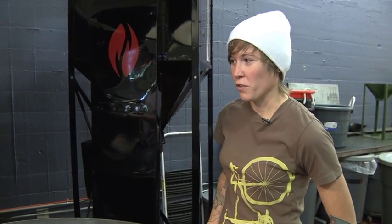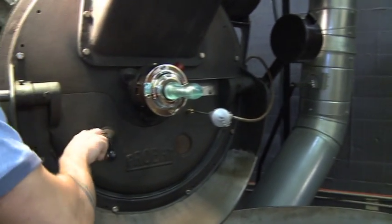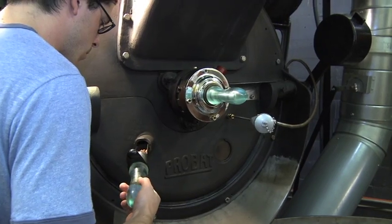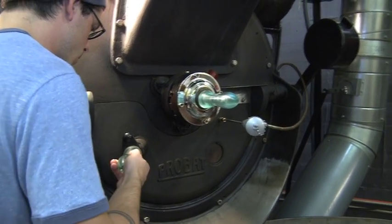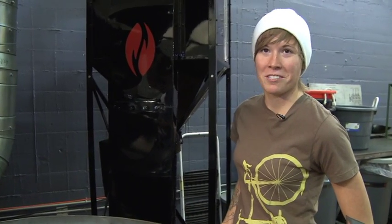Right now we're approaching the finish of the roast. At this point the sugars are caramelizing and rounding out the end — checking the development on the bean, making sure all the flavors have developed properly. And soon we're going to see our finished product.